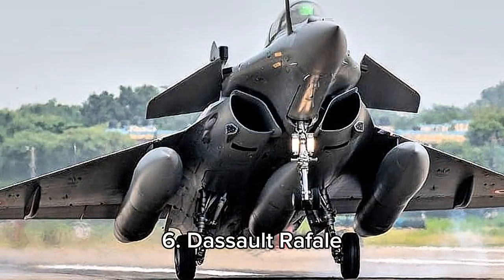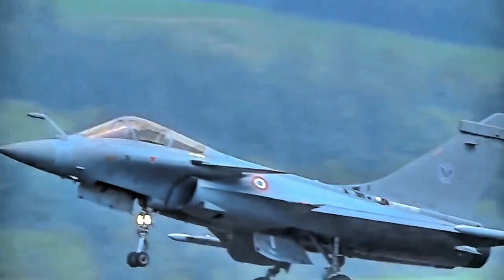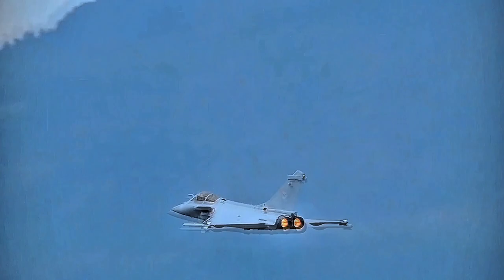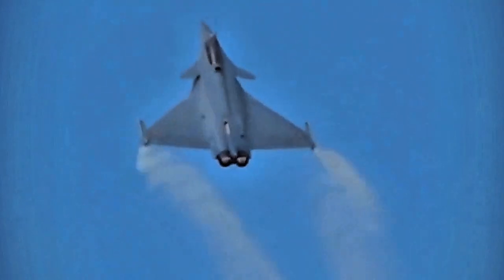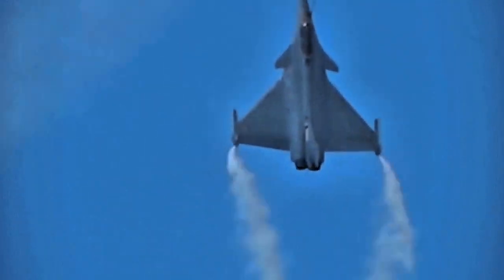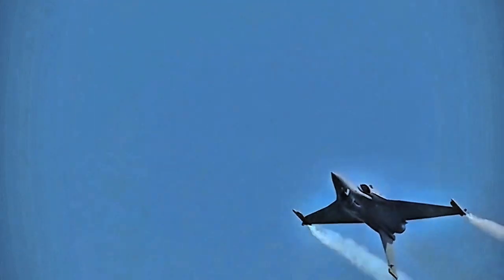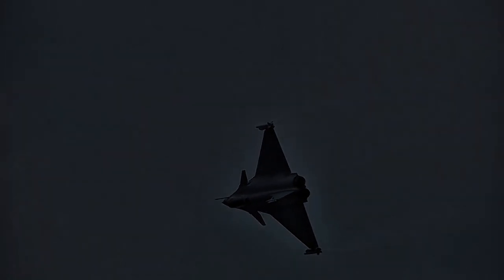Number 6, the Dassault Rafale from France, crafted by Dassault Aviation, is a 4.5-generation multi-role fighter with a maximum speed of Mach 1.8. Renowned for its agility, advanced avionics, and versatile weapon systems, it excels in both air-to-air and air-to-ground missions. With dimensions approximately 15.27 meters in length, 10.80 meters in wingspan, and 5.34 meters in height, the Rafale is used by countries like France, India, Qatar, and Egypt, crucial in modern combat scenarios worldwide.